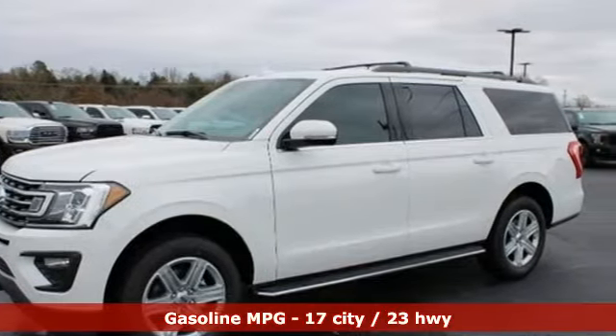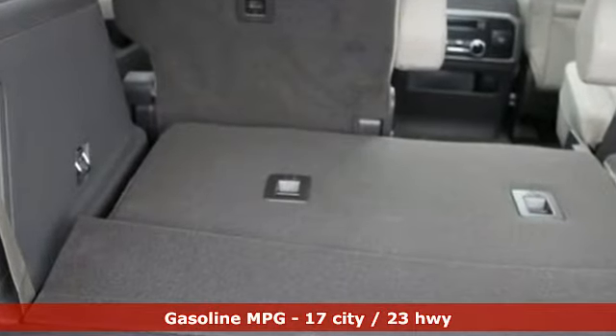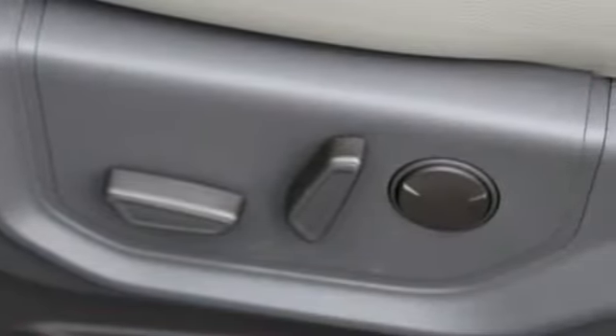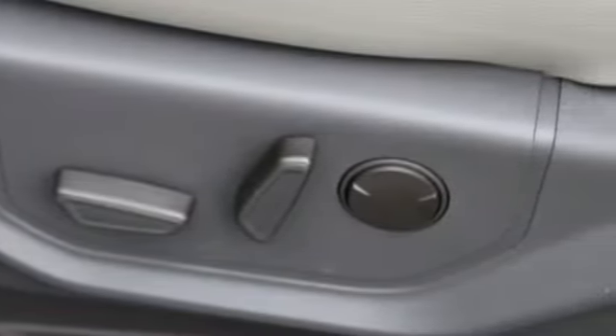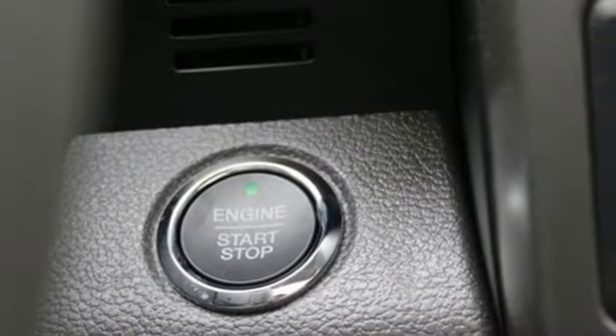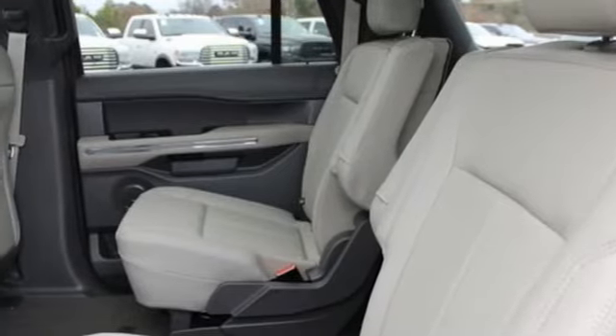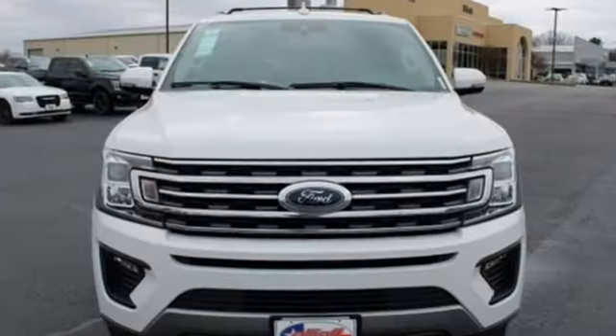Twin Turbo V6 engine. Front heated and ventilated bucket seats. Streaming audio. Rear parking sensors. Dual zone climate control. Doors and push button start proximity key. External memory control. Hands free lift gate, Wi-Fi hotspot, and power heated mirrors.